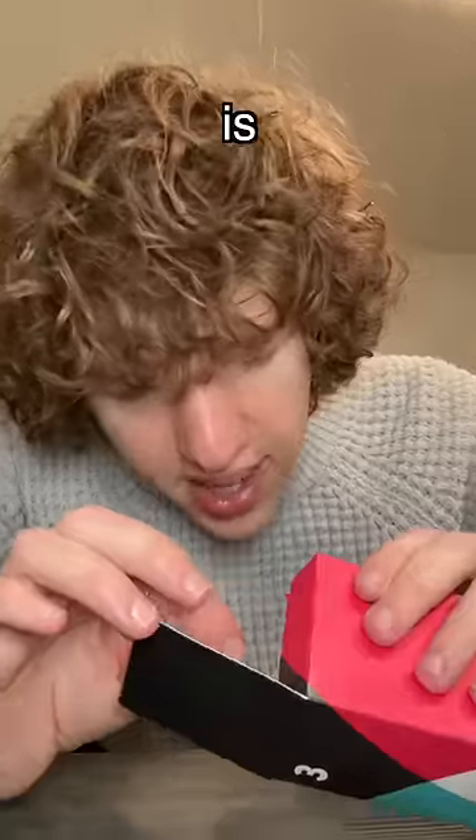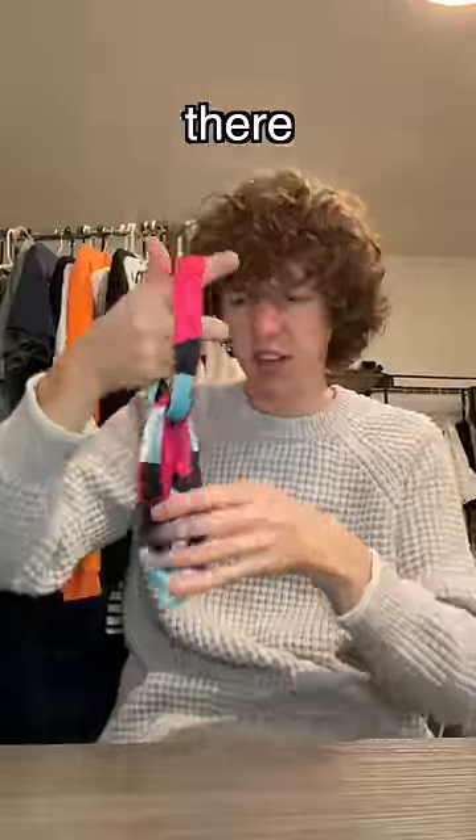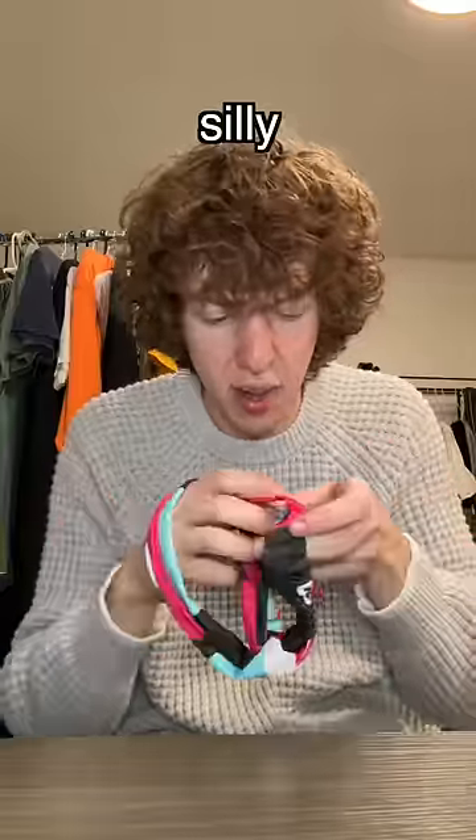Let's open up day three. What is this? Are there instructions? I have never seen one of these in my life. It's kind of fun though. It's kind of like a silly band, I guess.